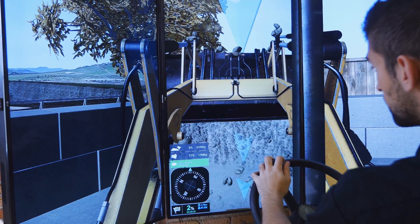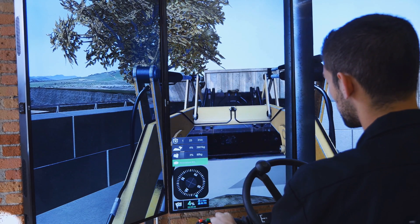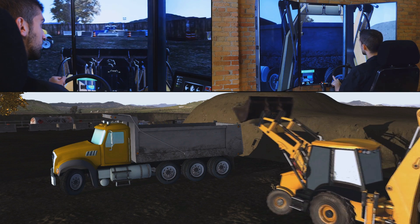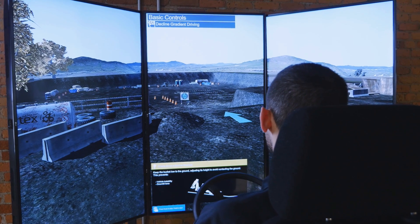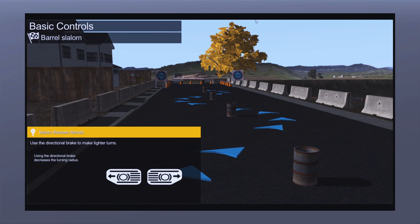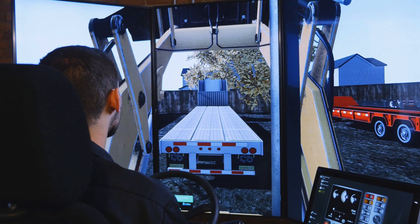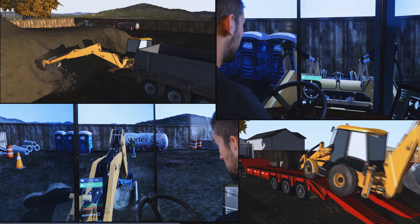The Vortex Backhoe Loader Training Module includes best practice training exercises recommended by leading training schools and our heavy equipment industry partners. All of the exercises are designed by experienced instructors for effective learning. Thanks to the training module's structured pedagogy, students progress from basic controls familiarization to more advanced exercises, ranging from trailer loading and unloading to trenching, truck loading, driving, load handling, and use of stabilizers.